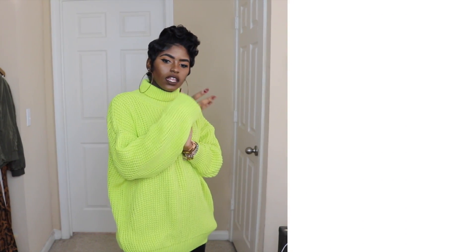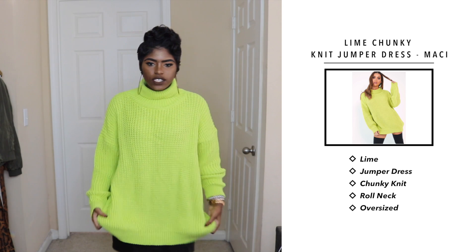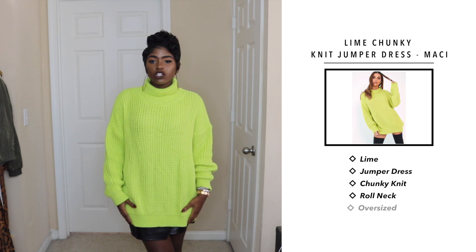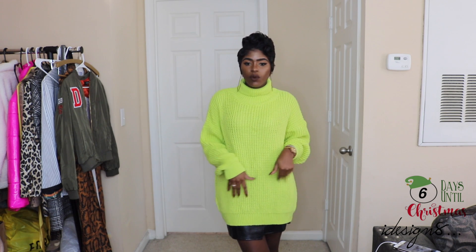This next outfit is called the lime chunky jumper dress. As you can see it is very long — they call it a dress but it's a little too short for me. If you're shorter than me you might get away with wearing it as a dress, but I would definitely wear it with jeans, leggings, or a skirt. You know what I always say: be bold and be beautiful. I love the color — it's really comfortable, something you can lounge in but also go out in and feel relaxed. You can dress it up or dress it down.